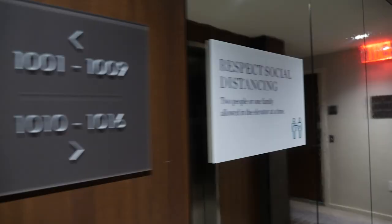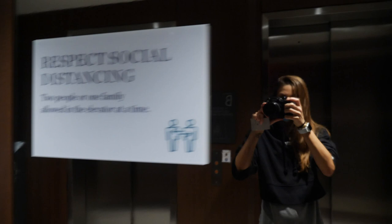You don't need keys — you can schedule it in your app. Social distancing is respected and required. Two people per elevator. This is a neat tour.